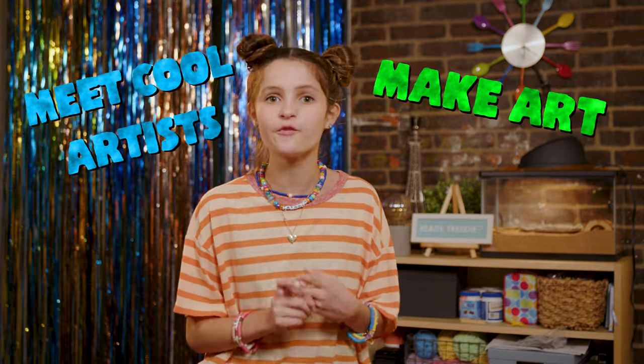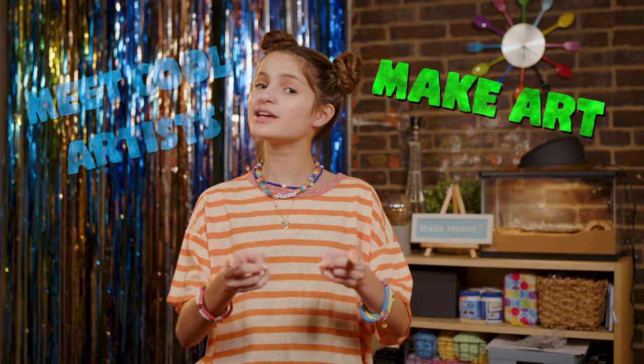Hey there, art connoisseurs! Freddie here, and welcome to the Infinite Art Hunt! If you're tuning in for the first time, the Infinite Art Hunt is my summer quest to learn everything that I can about art. I'm meeting cool artists, making some art for myself, and I'm bringing you with me for the best summer ever. My art mission for today is learning all about using recycled materials.